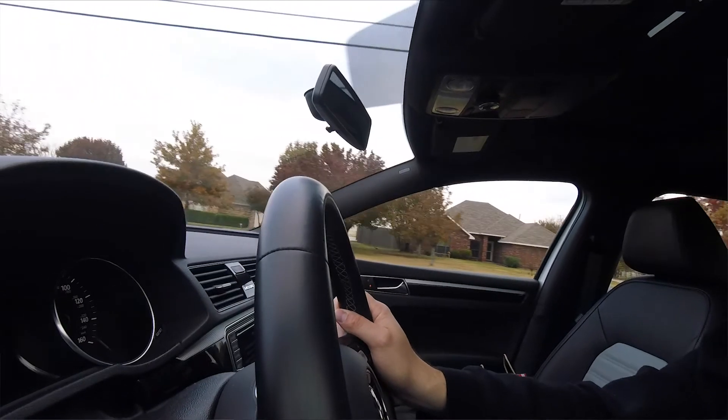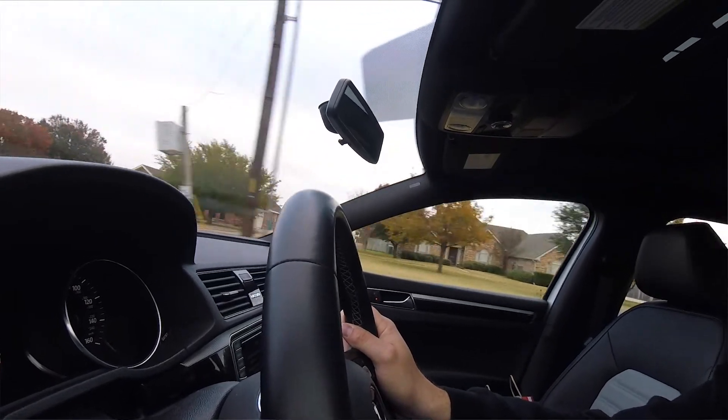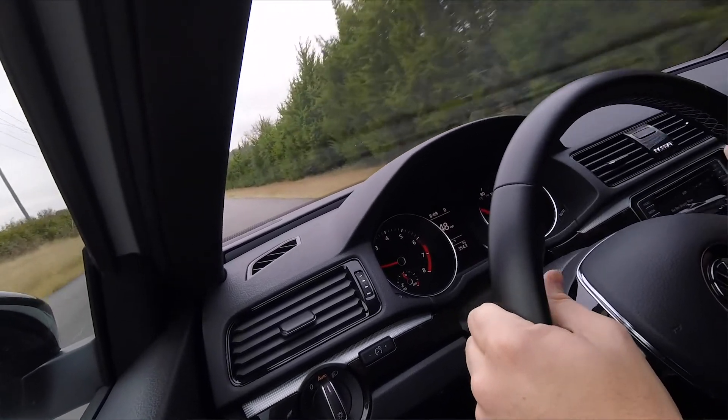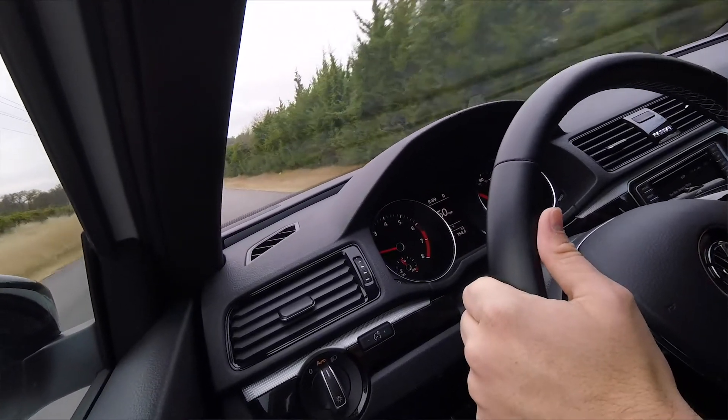That V6 under the hood gives plenty of power — it's actually a lot of power for this vehicle and it's fun to drive. You even have a little sport mode on the shifter, and you can really have some fun in this car. It feels very planted and drives really well.